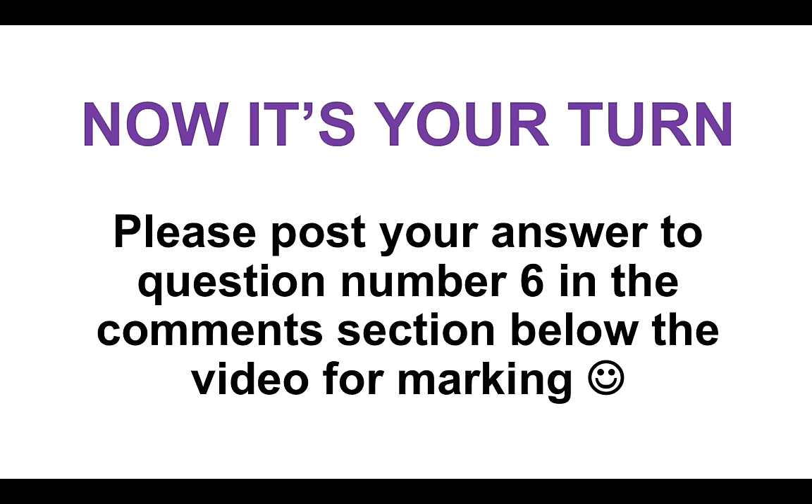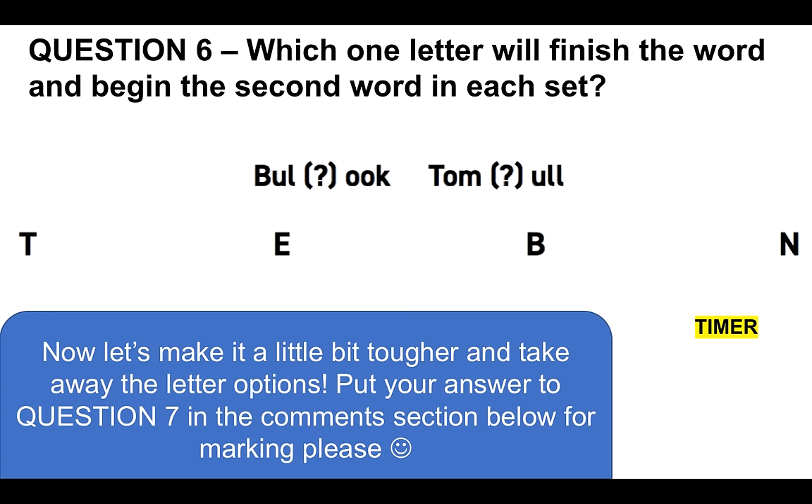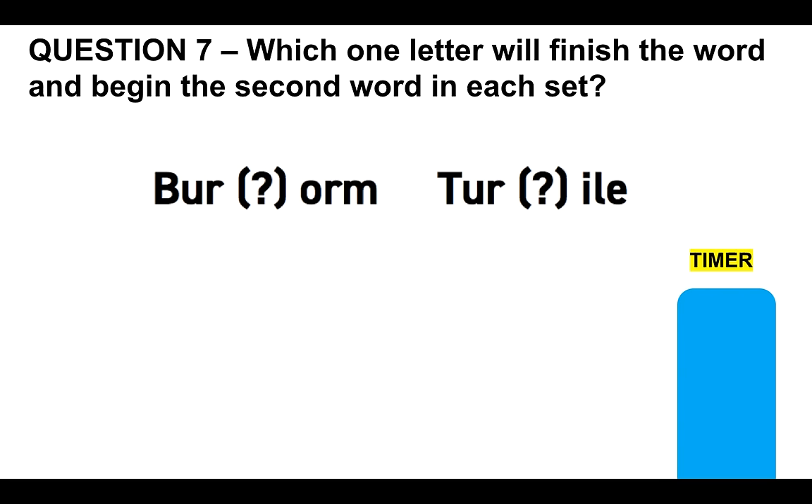Please post your answer to question number six in the comments section below for marking. Which one letter will finish the word and begin the second word in each set? Is it T, E, B, or N? And for question seven, I'm going to make it slightly harder by taking away the four letter options. Please put your answer to question seven in the comments section below the video for marking — which one letter will finish the word and begin the second word in each case?